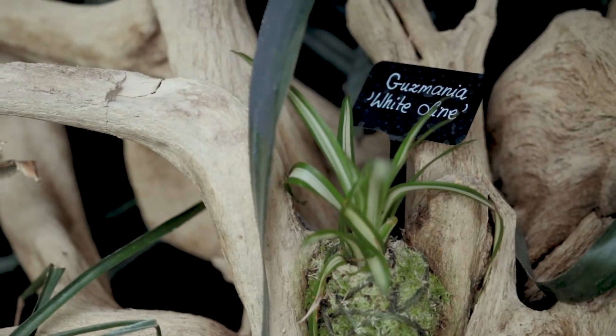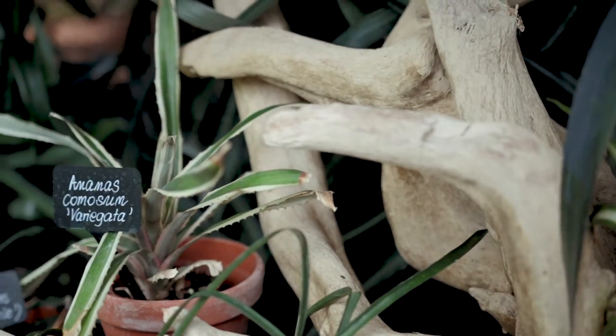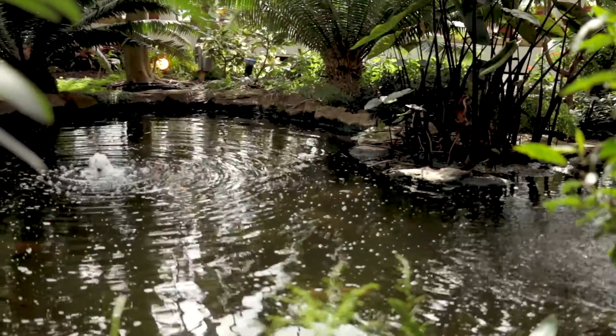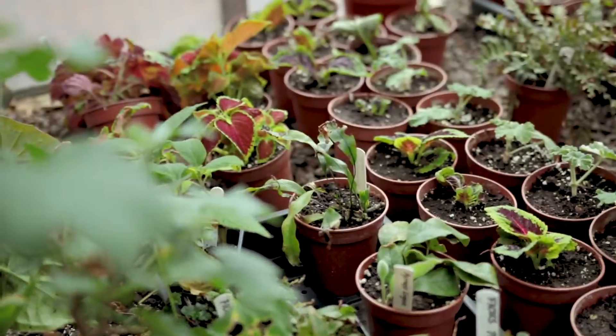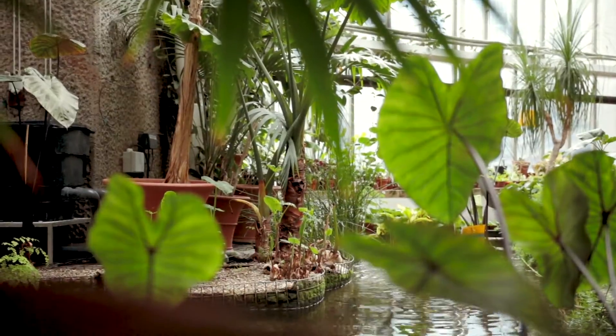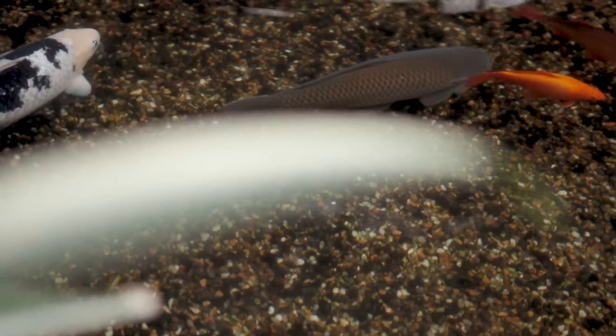The day usually starts with watering the conservatory, which takes two of us around two and a half hours — until around 10 o'clock. Then depending on what we have to do, it's either maintaining: pruning, cutting, potting on, replanting, adding new plants, maybe deadheading — lots of all those gardening jobs that you can imagine we're doing here.